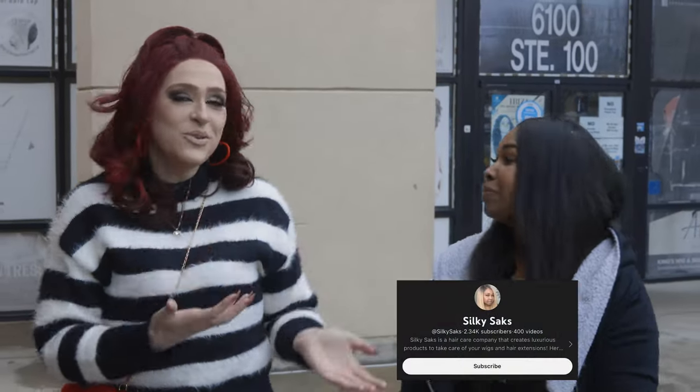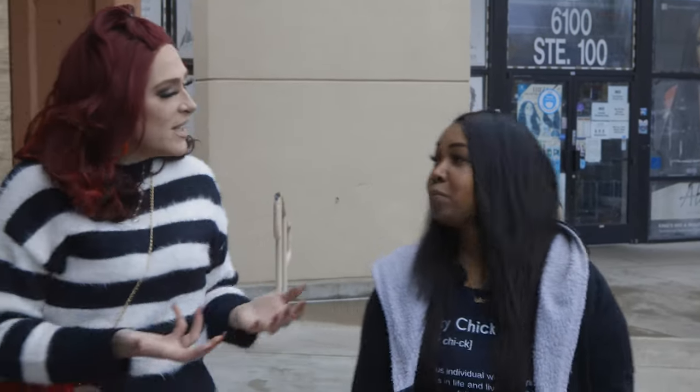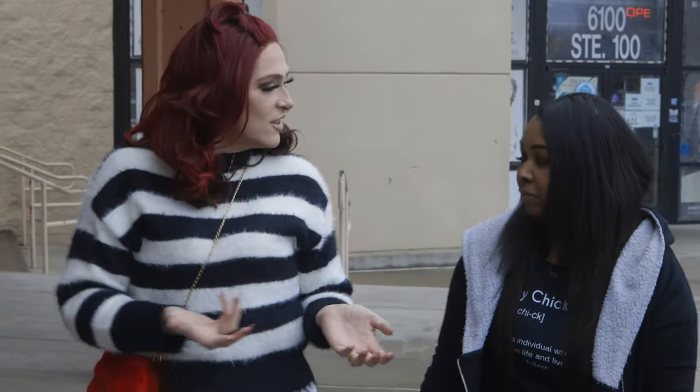Alright guys, I am here today with Akoya. She is a fellow local YouTuber and also the owner of Silky Sacks. So tell me a little bit about Silky Sacks and about you.